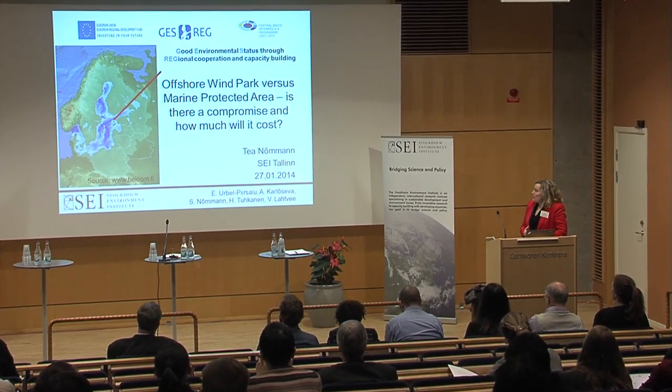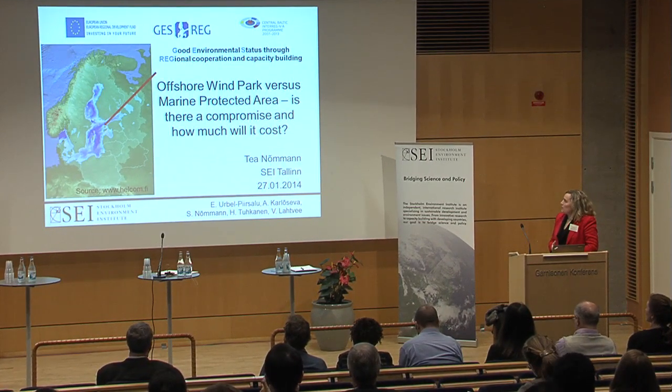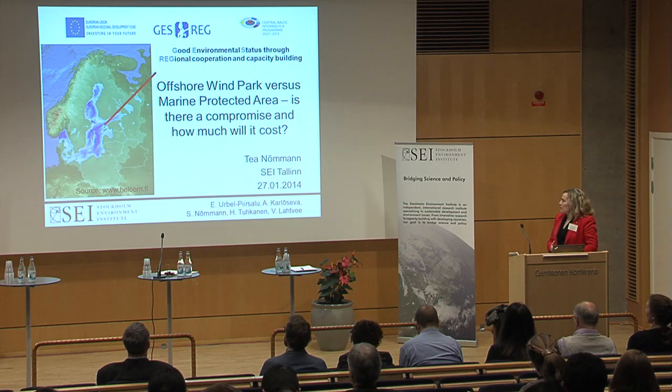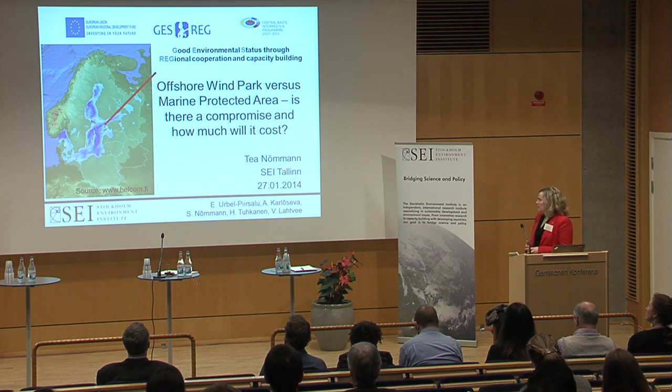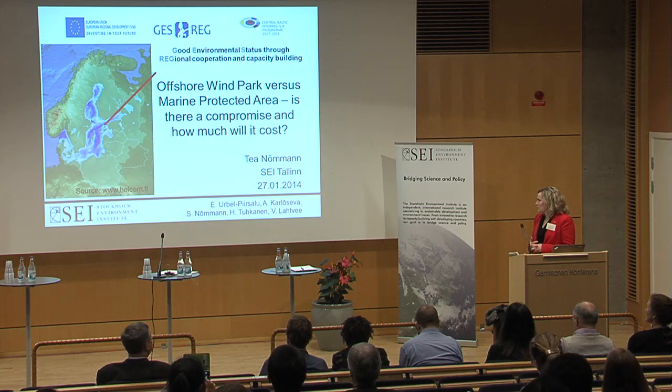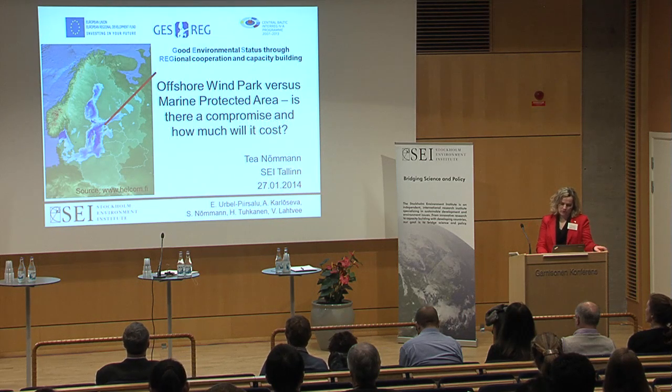As an introduction, I would like to say that this case study and another one as well were carried out under the Interreg project called Good Environmental Status Through Regional Cooperation and Capacity Building. We had a good team: Evelin, Urbaldir Piirsalu, Aleona Karlusheva, Sulev Nummman, Heidi Tukkonen, and Valdur Latbe, who have all been part of that project.